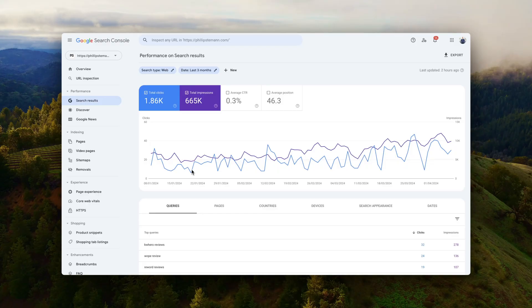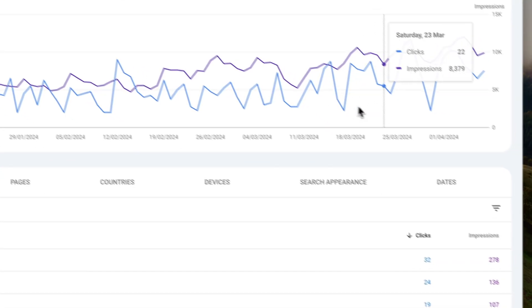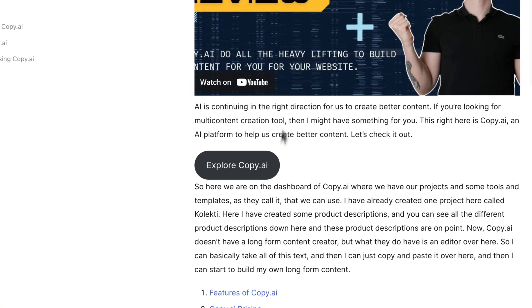One of my websites' traffic grew by 300% by simply using the method I'll share with you today, and it's super simple. I will take you through it step by step so you can start doing it on your own website today. My website had been sitting for a while, so the content had slowly decayed, and one month ago I decided to change that.